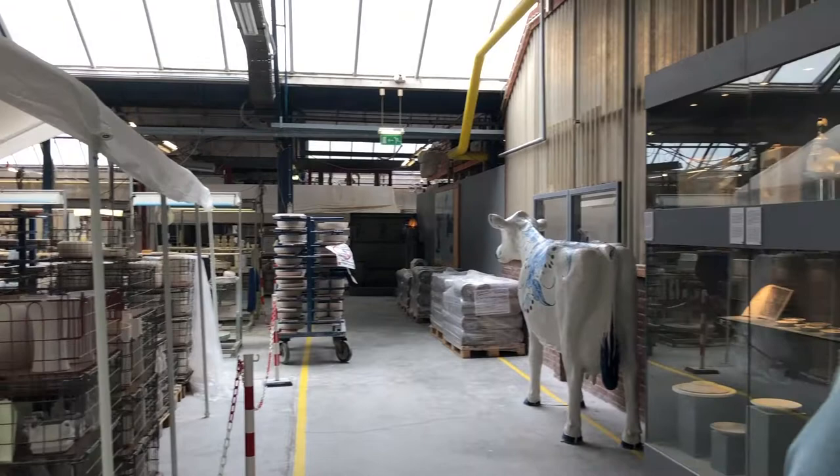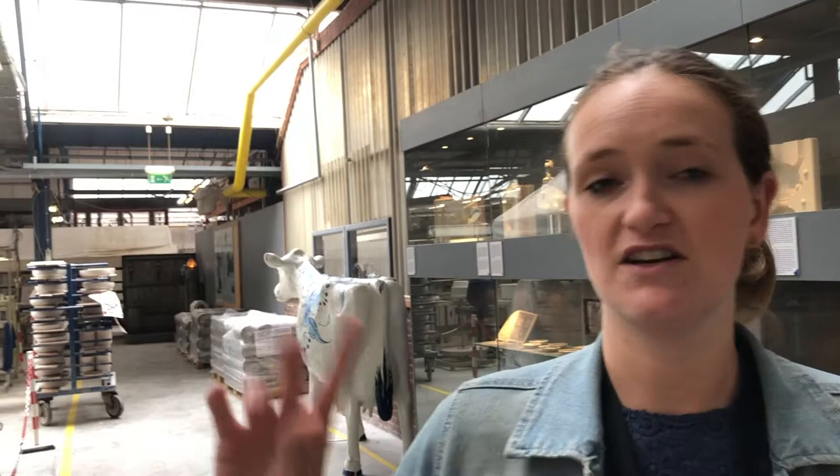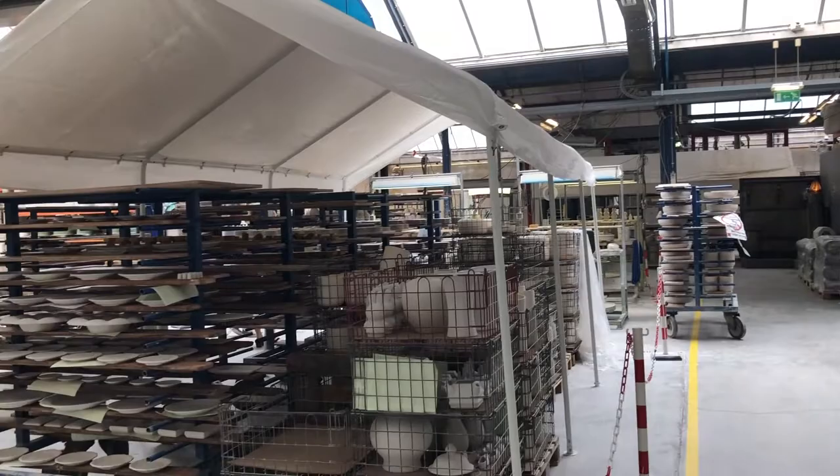This is quite probably the most quiet factory you'll visit. That's to do with the fact that we make everything by hand, so we don't need any machines. The radio makes the most noise in this factory — everything else is done by hand.